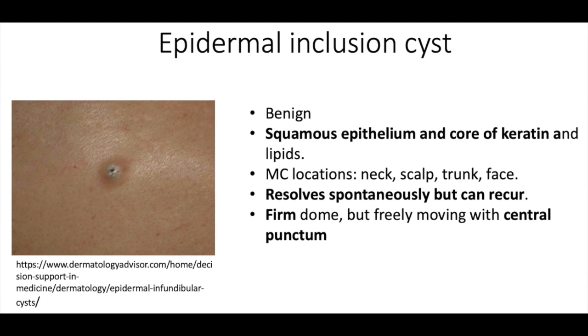Next we have an epidermal inclusion cyst. This one's firm, and it also has a central punctum, which is a black dot in the center. Also benign. Histology will show squamous cell epithelium, and it also has some keratin. These ones will resolve spontaneously, but they can reoccur.